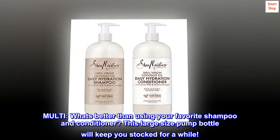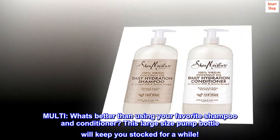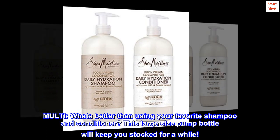Multi. What's better than using your favorite shampoo and conditioner? This large size pump bottle will keep you stocked for a while.